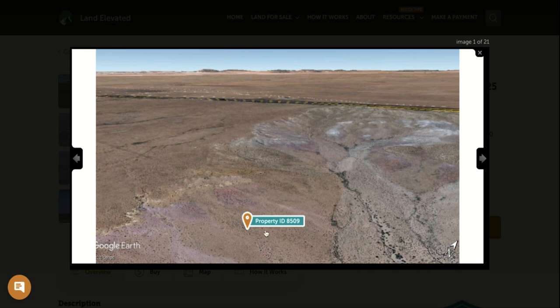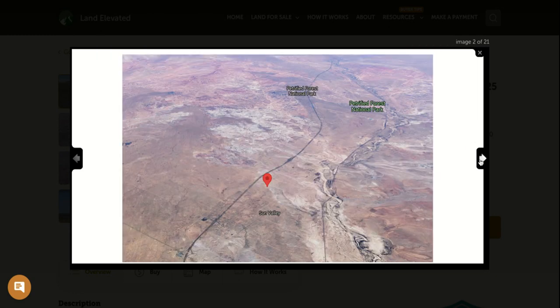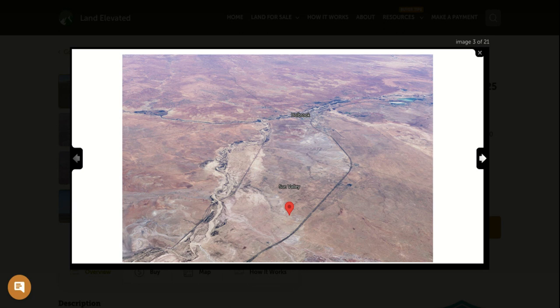Here you can see the property, and this highway that you can see in the distance is actually the famous and historic and iconic Route 66. You are just north of the Sun Valley. You're going to be about 20 minutes to the Petrified Forest National Park. Just big, beautiful, wide open spaces here in Navajo County in the northeastern Arizona desert.